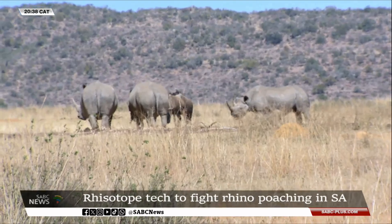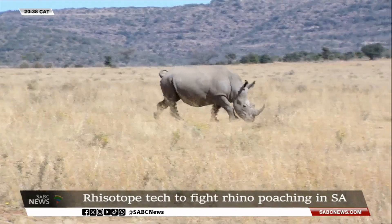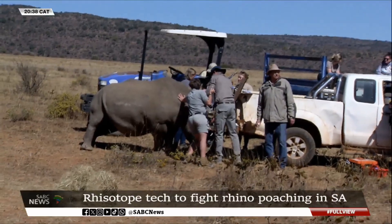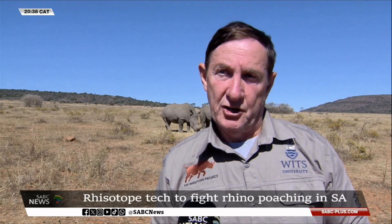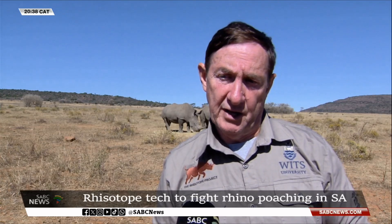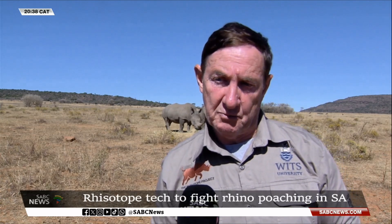The radioactive material poses no danger to the animal, but it can be picked up by radiation scanners at airports and border posts. We know that these horns are smuggled through airports, so we have to make the airlines aware of their potential responsibility, and the airports for making sure they screen these things properly.